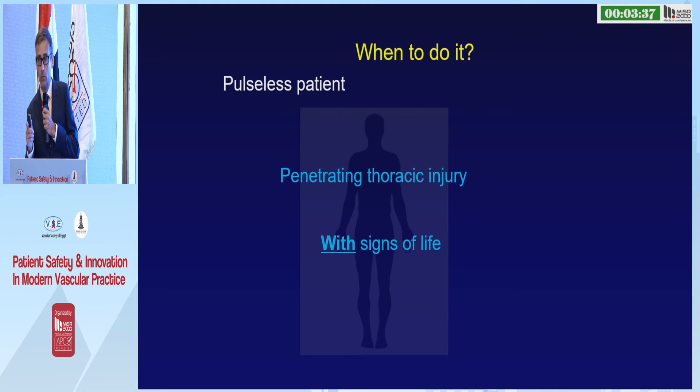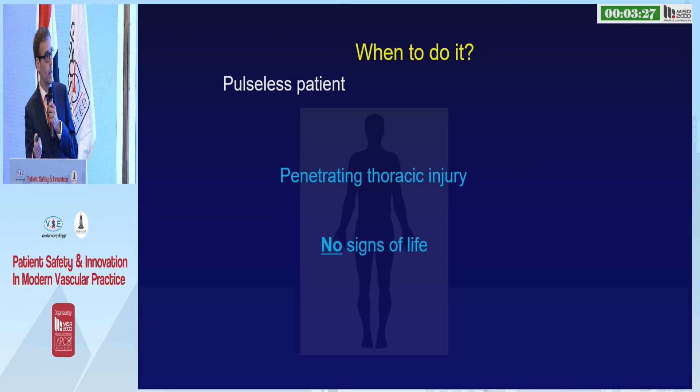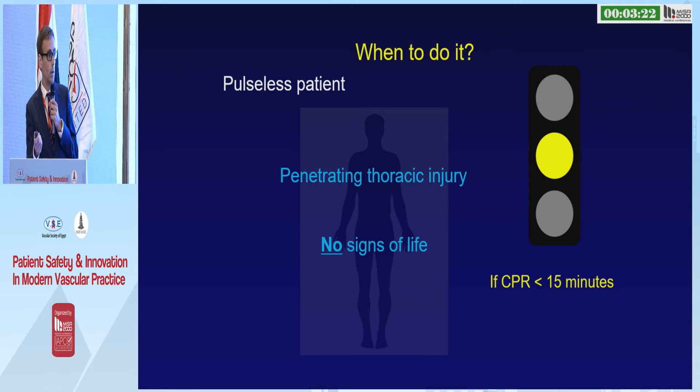Picture the patient: penetrating thoracic injury, pulse disappears, but there are persistent signs of life — go for it. Same mechanism of injury but the signs of life have now disappeared — still go for it, but only if CPR has been undertaken for a matter of minutes.